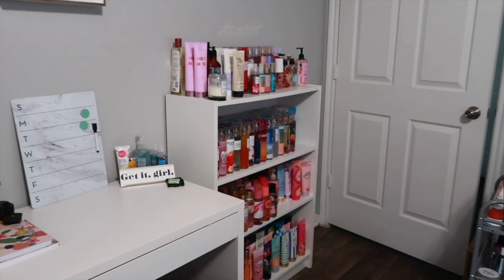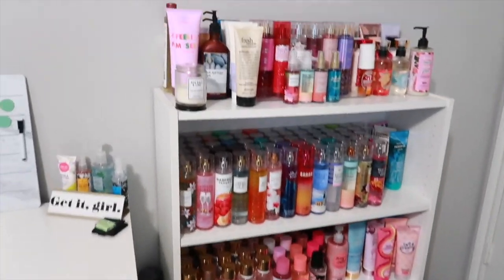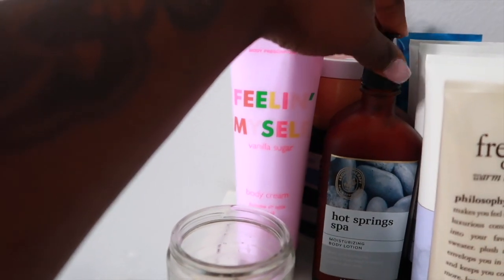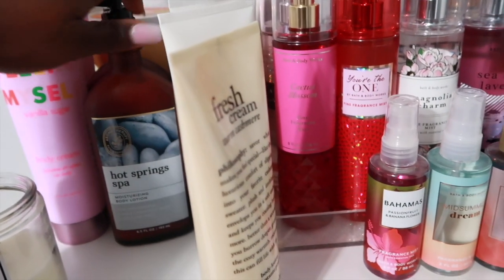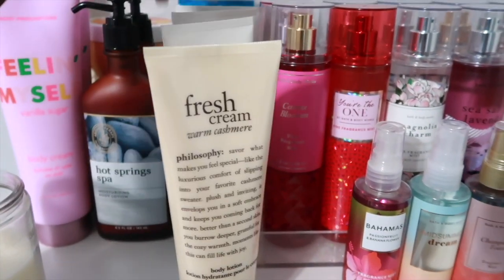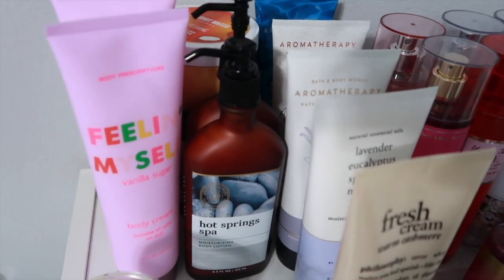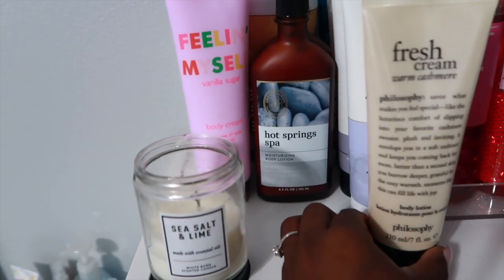Moving on over here is my body mist shelf — I also got this one from IKEA. Up here I keep some body creams, a body oil back here, some lotions from the Aromatherapy line, body butters from Bath & Body Works in the back, the Aromatherapy line body cream from Bath & Body Works right beside it, and then in the front is a body cream from Philosophy.